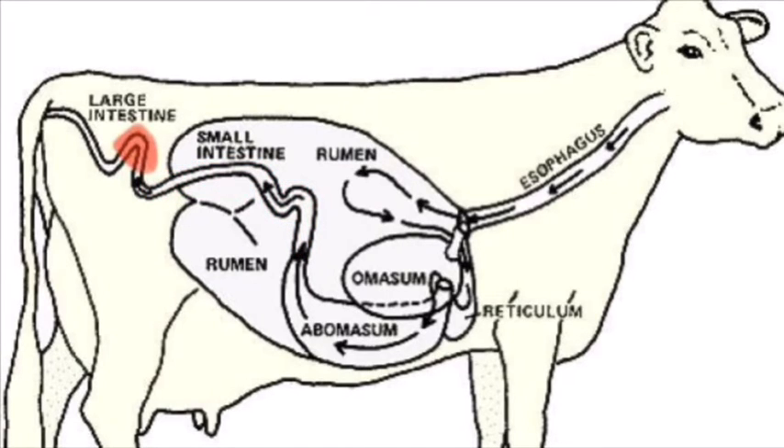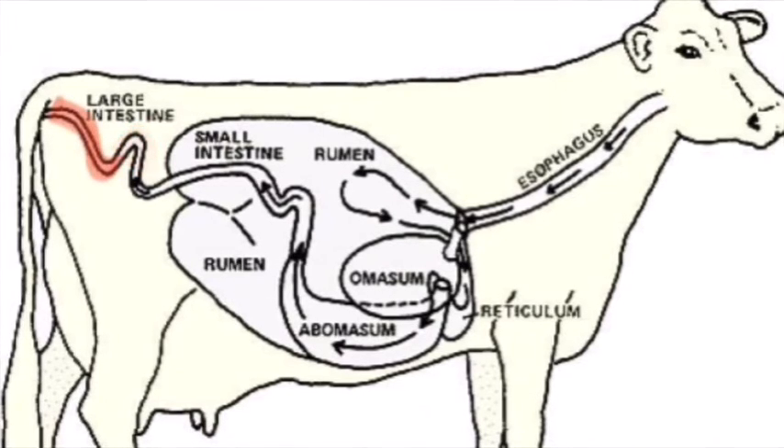The cecum is located between the small and large intestines; here previously undigested fiber gets broken down. The large intestine is also part of the digestive system, where water absorption is the primary digestive activity that takes place.